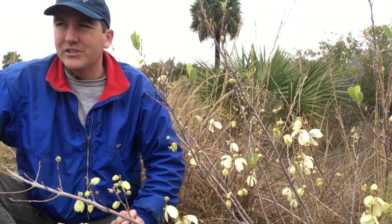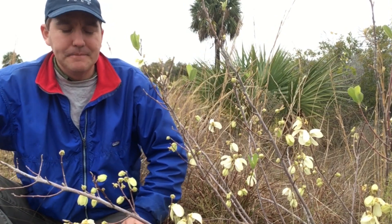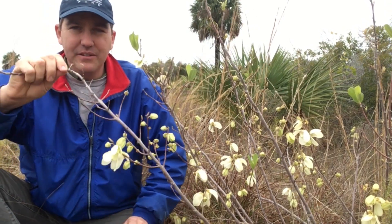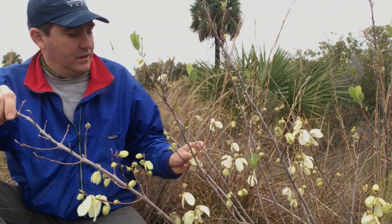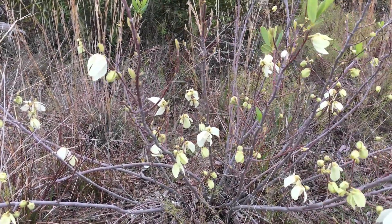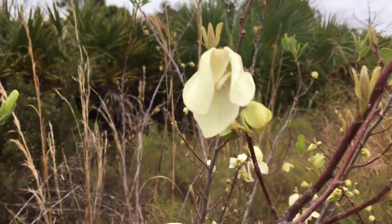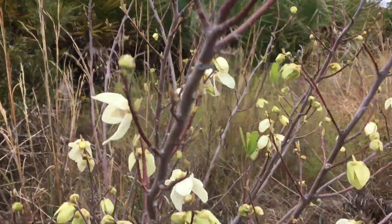Looking around the property, there's not much in bloom — it's sort of a dreary February day — but we do have this plant in bloom: the reticulated pawpaw, Simina reticulata. What a cool plant. It's one of our earliest bloomers, blooming here in February even before it's grown any leaves for the summer.